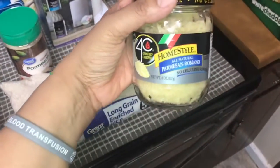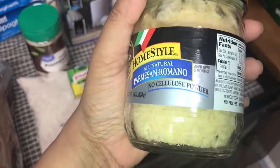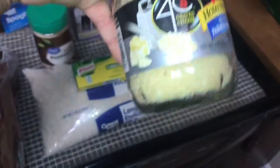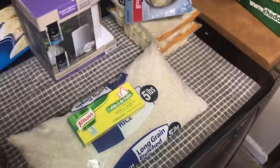This is another type — a Parmesan Romano. As you can see, the way the cheese is grated is very different; it looks like a higher-end Parmesan Romano. I got this one for $3.58.